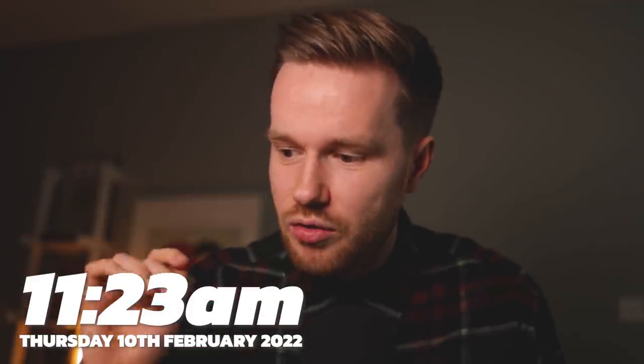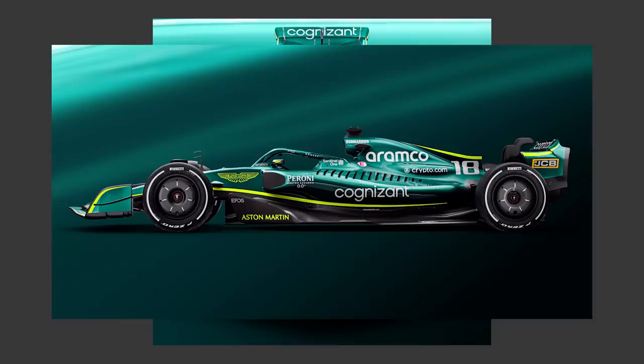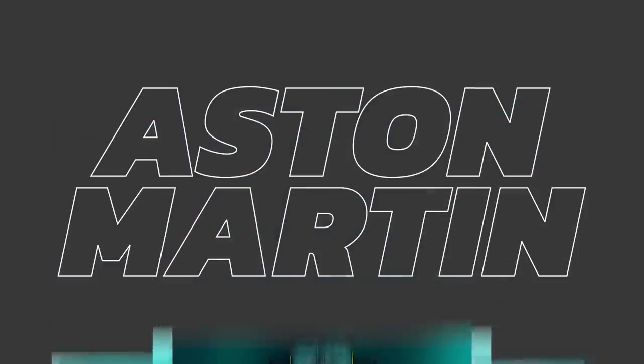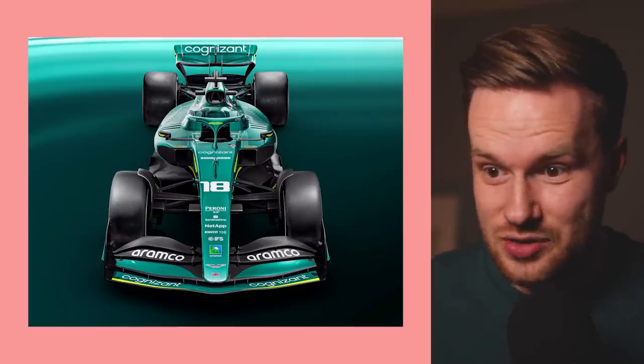It's currently 11:23 on Thursday, so the Aston Martin livery will be dropping in about two and a half hours. I've got a live stream to do — I'll see you again in a few hours. And we're back! The car is live; we watched it along at the livery reveal. It's pretty nice, isn't it? We've got the front angle, the side angle, the perspective angle, the top angle — it's all there. And not only are we seeing the livery, but this car has shown a lot more than just that. It has shown a lot of the actual body and shape of the car to expect for 2022. Let's talk about the livery first, though.